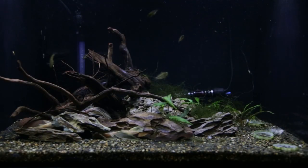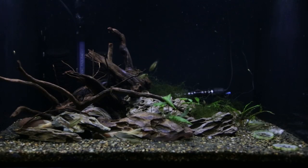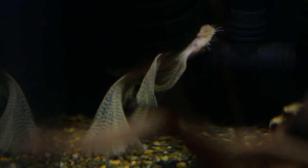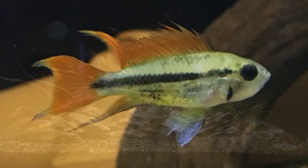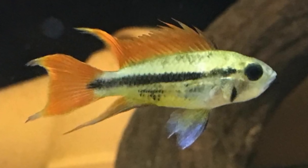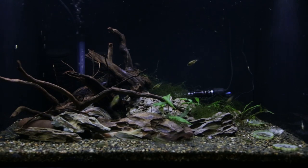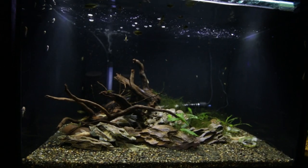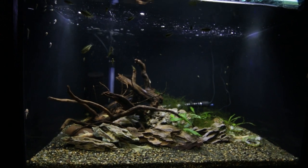This is my albino longfin bristlenose breeding tank. I think I have seven, maybe eight adults — three males and the rest are females. Mixed in with them are my Apistogramma orange flash fry; I've got just over two dozen of them growing out. I've already had two spawns in here — they've only been in here for about two months. They're very popular at the moment.